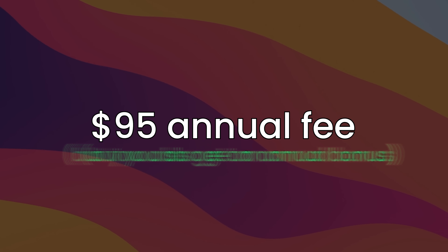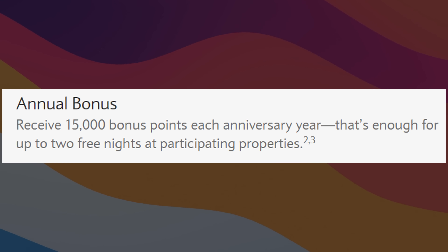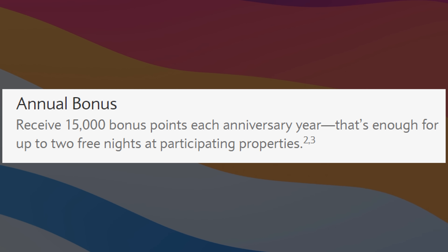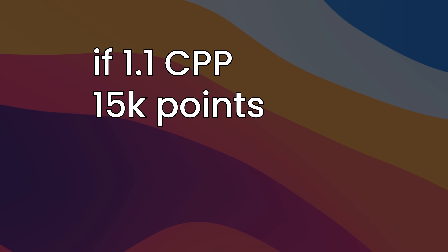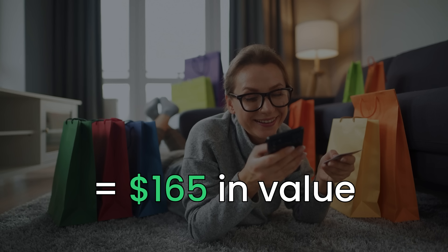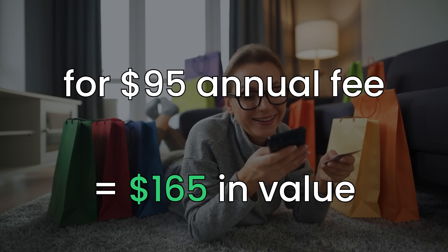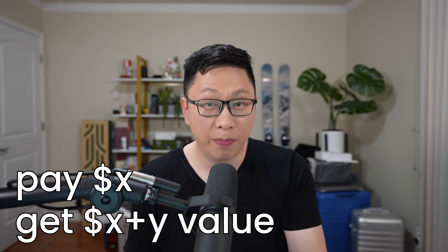There is a $95 annual fee, but you also get an annual bonus: 15,000 bonus points for each card member anniversary. That's up to two nights at the cheapest properties. By our math at 1.1 cents per point, 15,000 points is $165 in value. Getting $165 — or maybe even $150 — for a $95 annual fee is pretty good. By that metric alone, it's a keeper card. For a lot of people, you're effectively getting paid to keep the card if you care about travel.